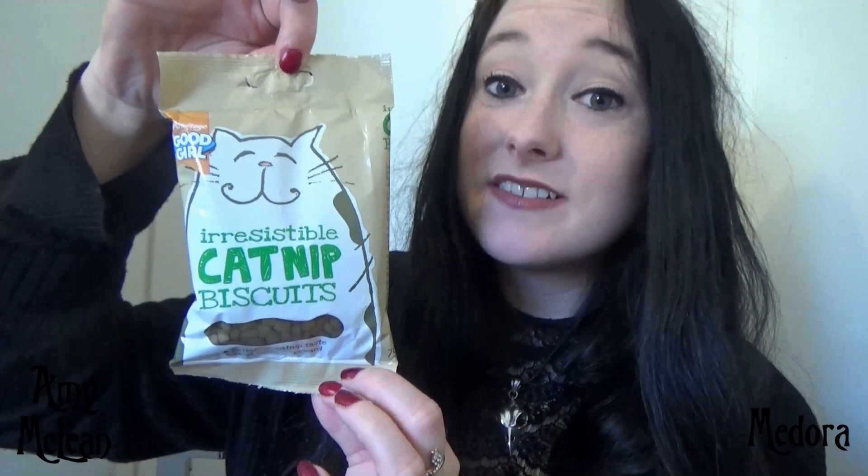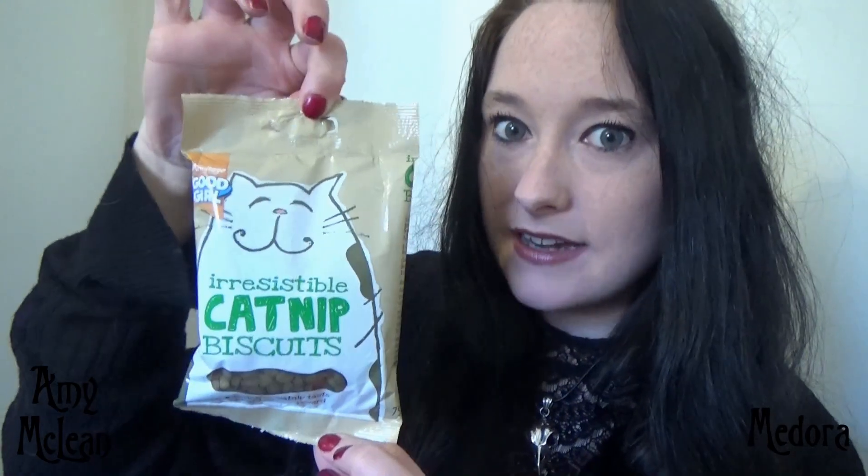Second last, we have some irresistible catnip biscuits. Now I said I don't really give her actual catnip things, but I will give her these — she will be rationed to one a day at the very most, because they do send her a little bit loopy.